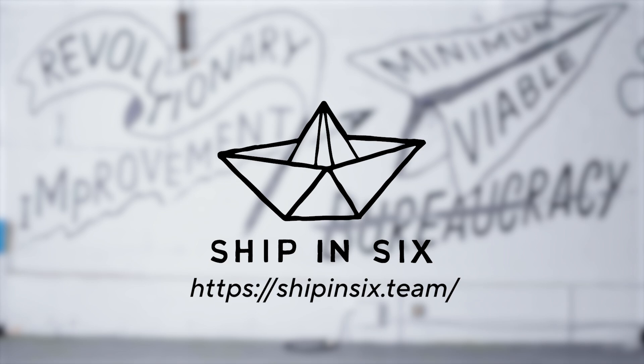Hi there! This video is sponsored by ShipIn6, a like-minded crew of PLC software engineers who are bringing modern practices to automation. More on that later.